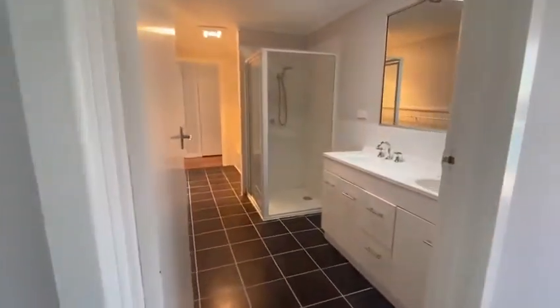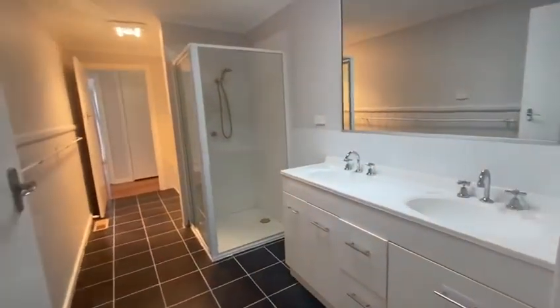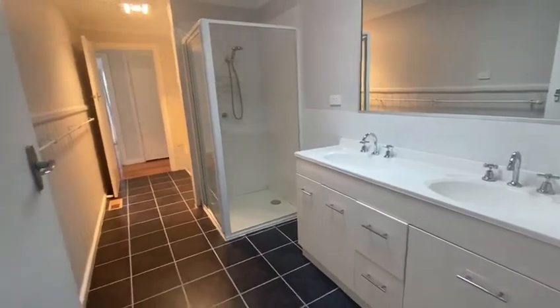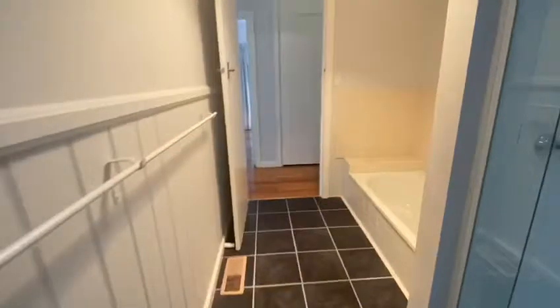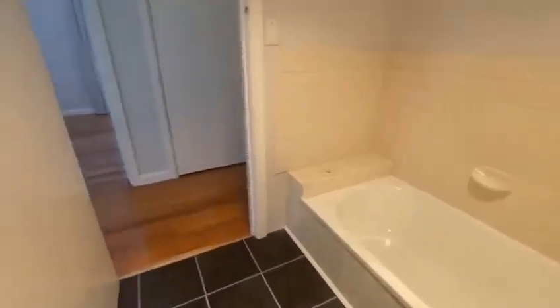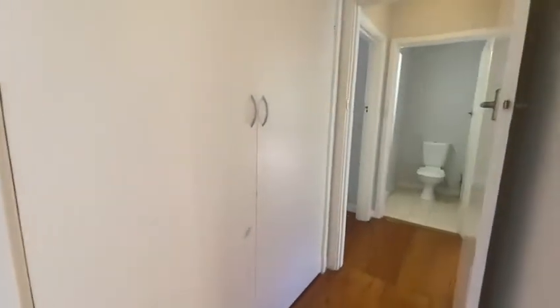Moving into a two-way bathroom featuring a double vanity, separate shower, fully tiled, and a separate bath. There is also a separate toilet.